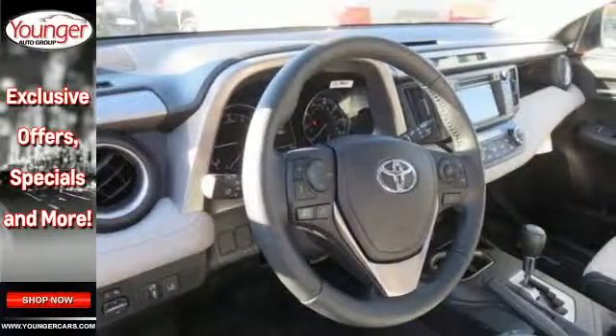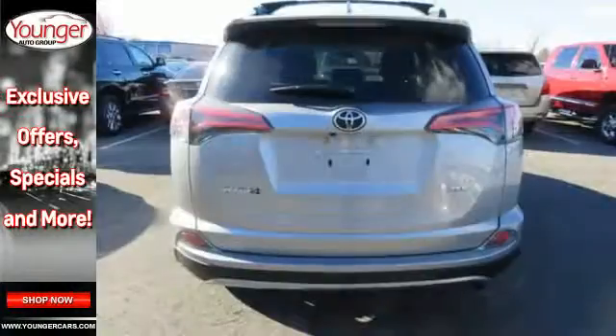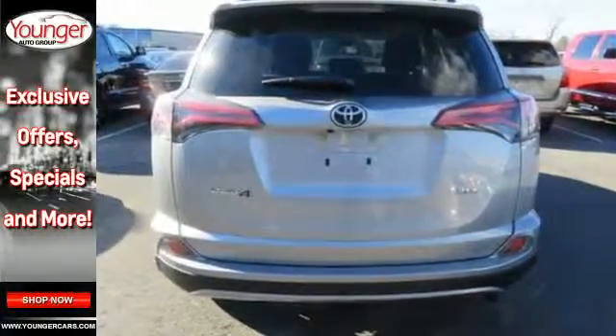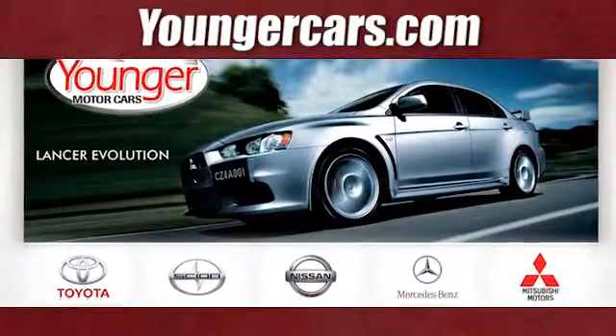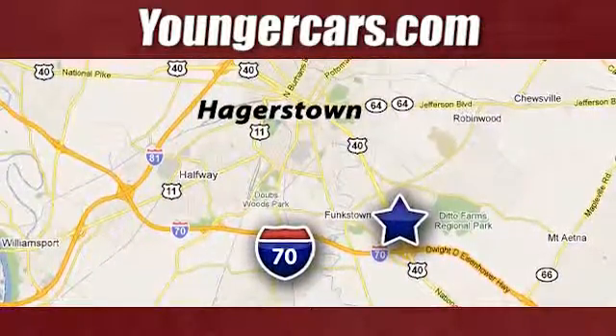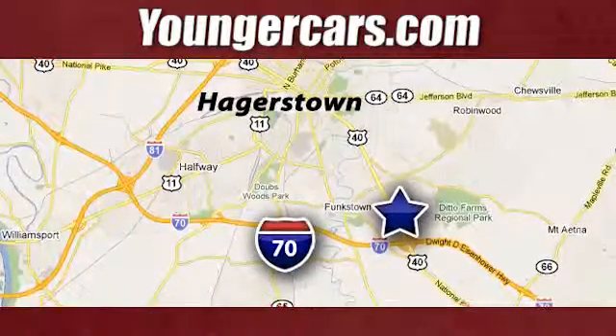This RAV4 is ready to take you on the next great journey. Are you ready for the ride? Take it for a test drive today. Visit our website at YoungerCars.com. We're conveniently located at 1945 Dual Highway in Hagerstown, Maryland.